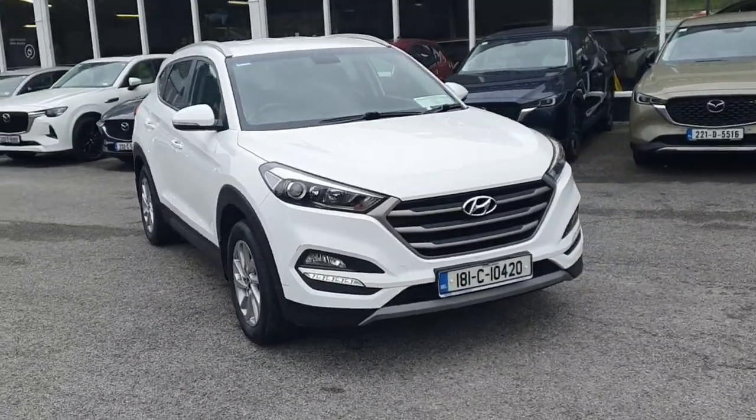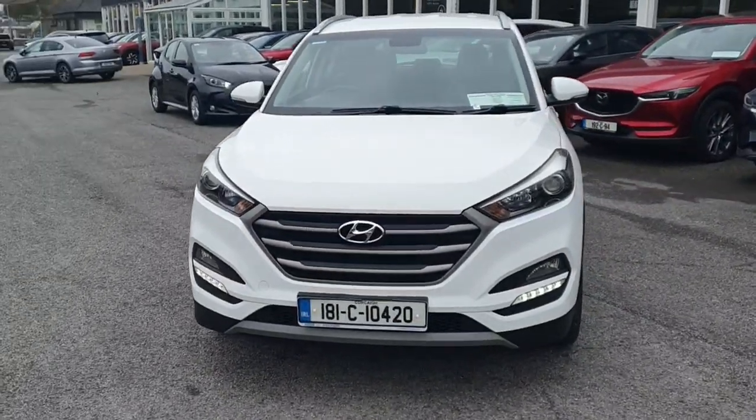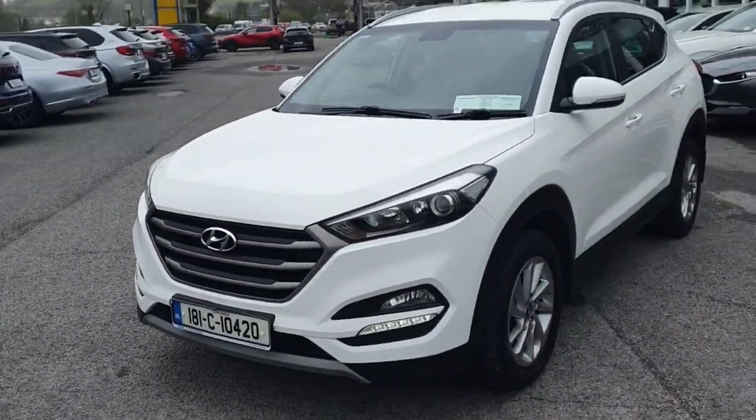This is the 181 Hyundai Tucson. It's a really stylish Atlas white. Looking at the front, LED lights and the two-tone radiator grille.